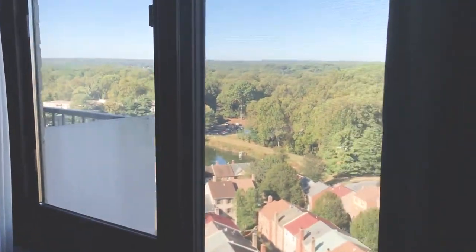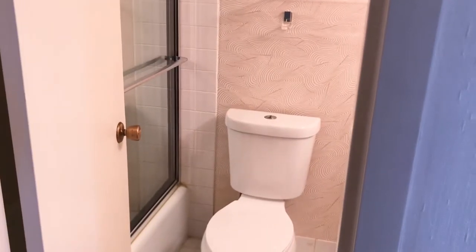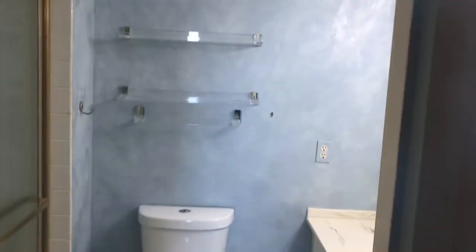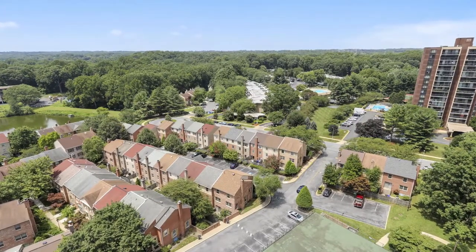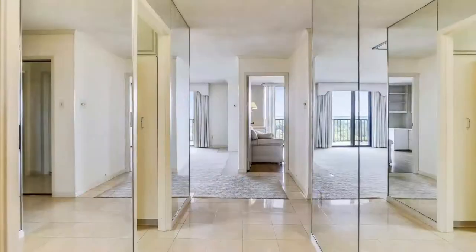The master bedroom has lots of space for a king-size bed, a walk-in closet, and a great view. The unit has two bathrooms, lots of storage space, and ample outdoor space for parking.